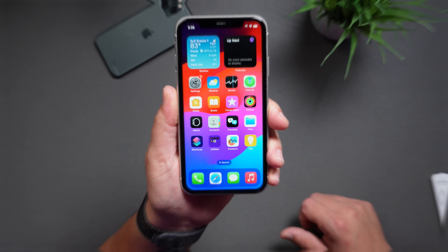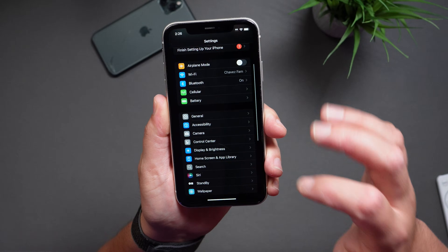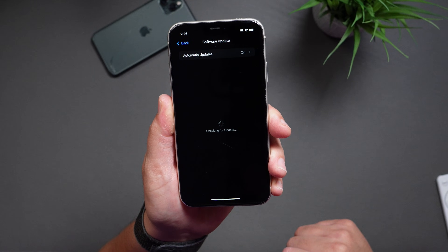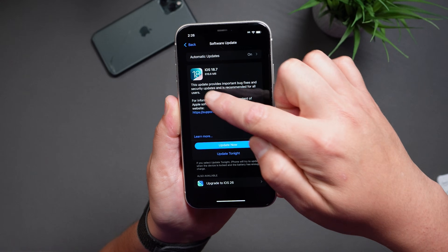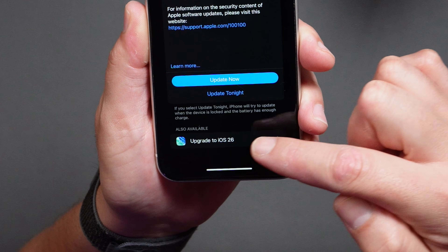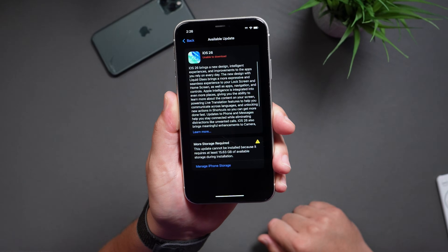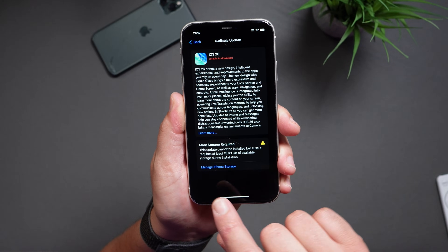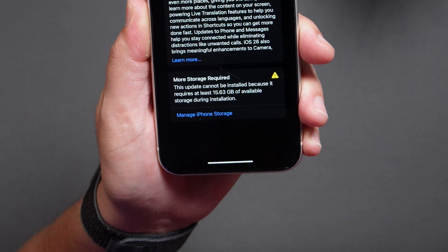And if you're ready to update to iOS 26, I'll show you exactly where to find it, because sometimes people miss it since it's kind of hidden at the bottom. Go into Settings, then scroll down to General, and tap on Software Update. Wait for it to check for updates and you'll see iOS 18.7 right on top. If you look at the bottom, you'll see 'Upgrade to iOS 26' — just tap on it and make sure you have enough space to install it. This one in particular says it will require at least 15.6 gigabytes of storage.